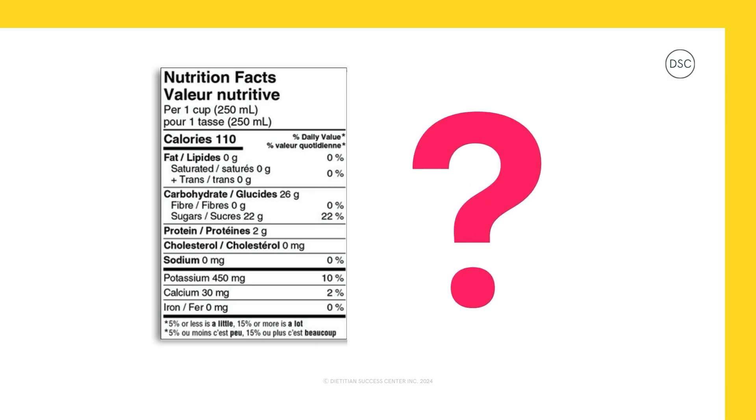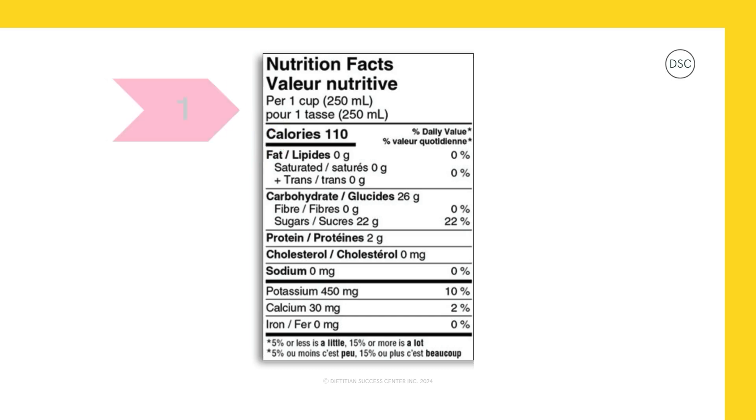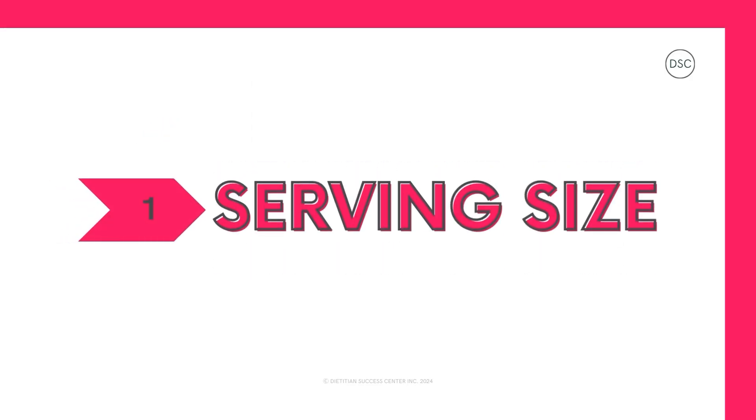Have you ever looked at the Nutrition Facts Table before? Let's take a look together. What spot on the table do you think we should look at first? Lots of people will say calories, sugar, or fat, but there's actually a step that goes before this — the serving size. And that's where we start our journey with step one: the serving size.